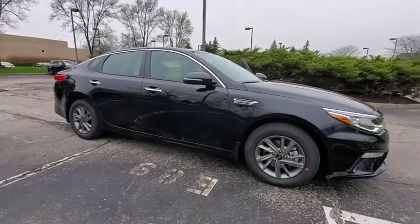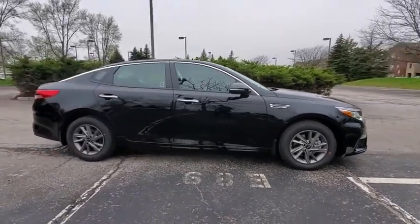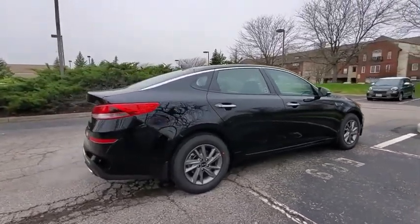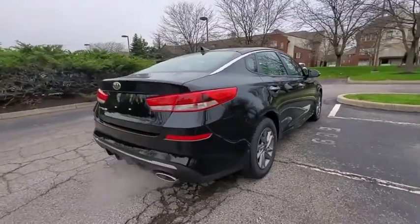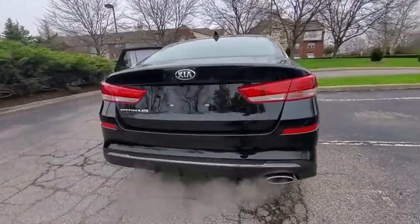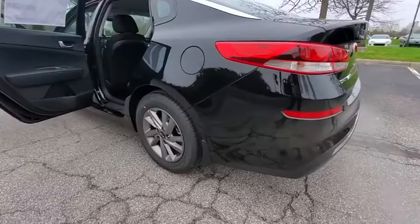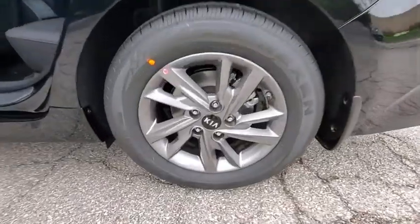Take a ride in the 2020 Kia Optima. The all-new Kia Optima offers a new level of style and performance features from Kia. The Optima also features engine management systems like direct injection and turbocharging, which enhance performance without sacrificing fuel efficiency.